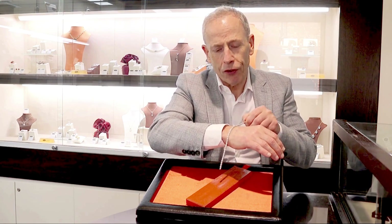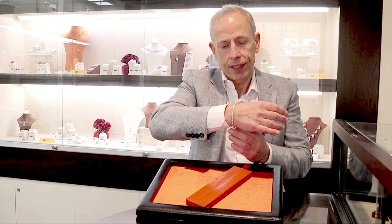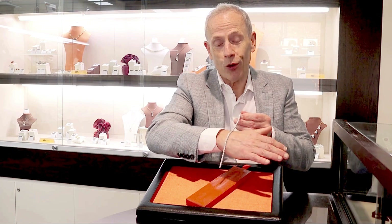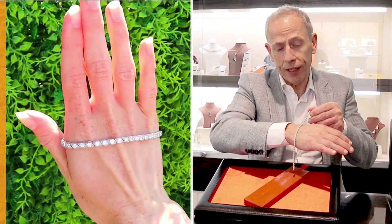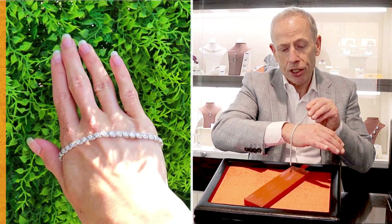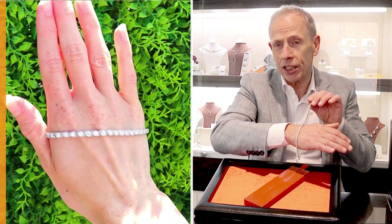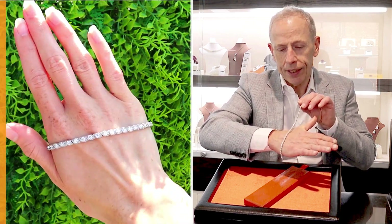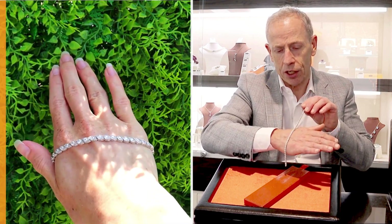Just beautiful in every aspect and of the highest quality. As I often reiterate with such diamond jewellery, it's very difficult to give true representation with images and video. We do try to do so online in our listings; however, these pieces of jewellery are far finer than they suggest, and it's certainly the case in this instance.